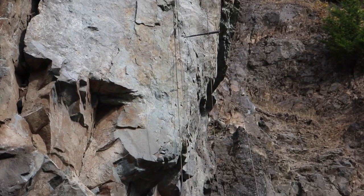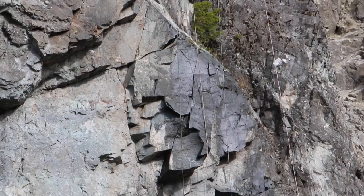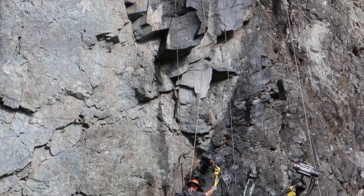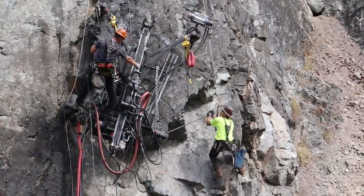Maintenance notified us that this large rock was starting to move and become loose from the slope, so we decided to bolt it in place. What they do is go up with a drill and drill holes into the slope.